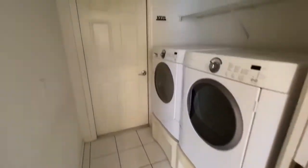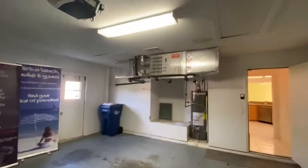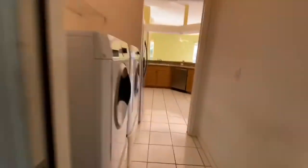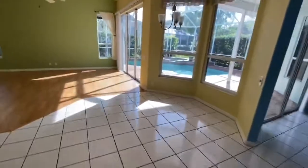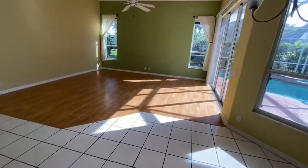Laundry room, which leads to the garage. And then you have the formal family room — bar stools around here. Pretty open, airy feel.